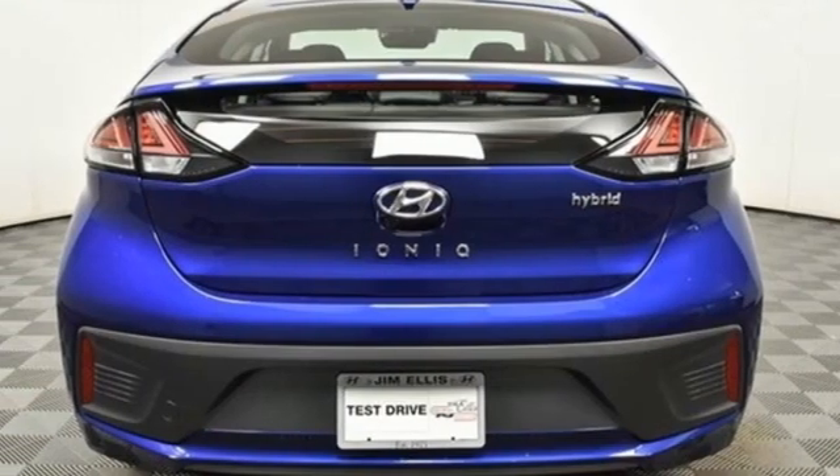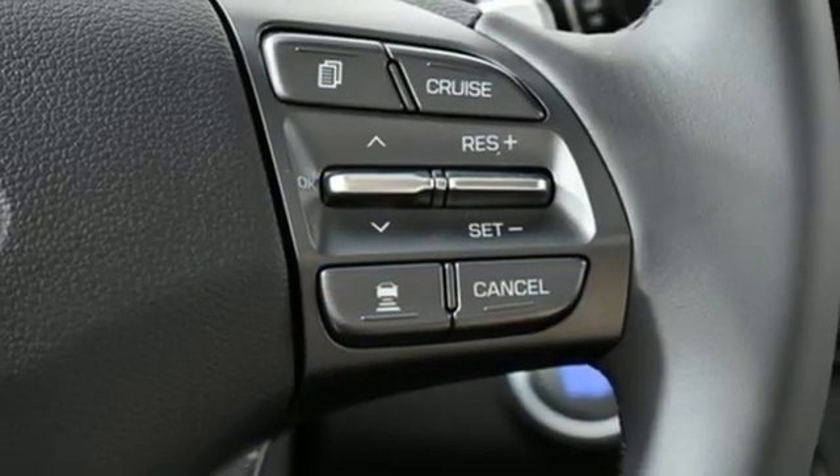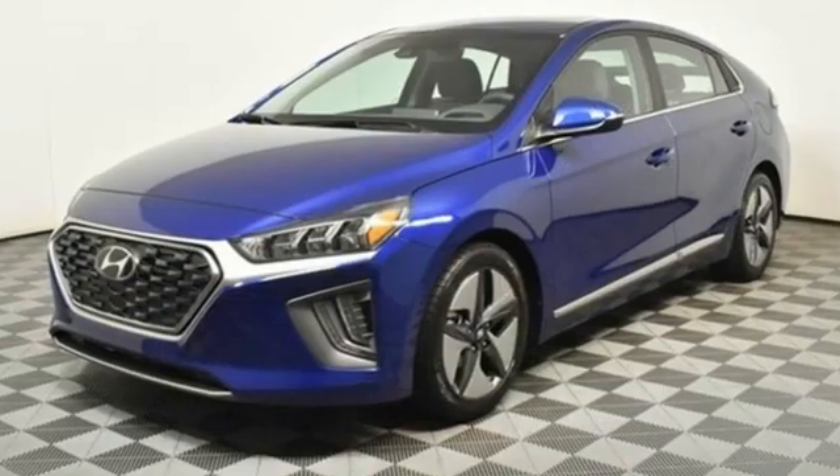It also features doors and push button start proximity key, front heated bucket seats, inline four-cylinder engine, express open and closed sliding and tilting sunroof, gas pressurized shocks, and LED low and high beam headlights.